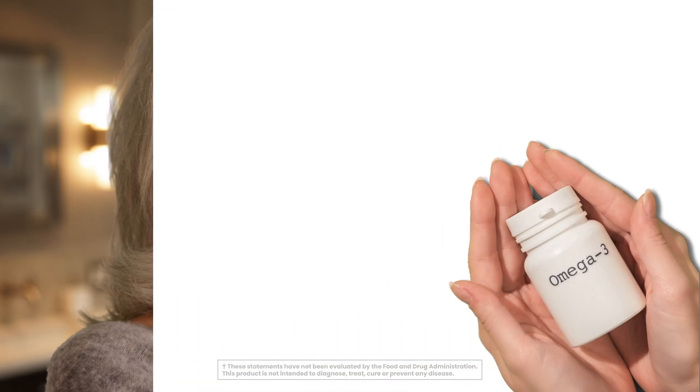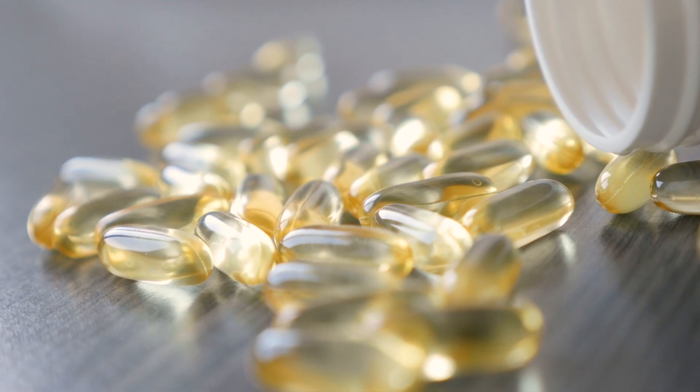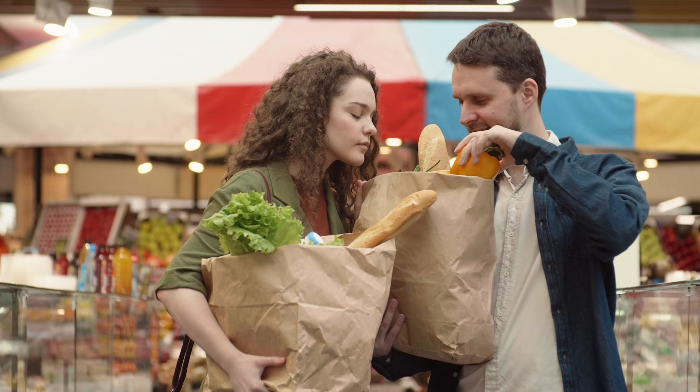Though there are no official guidelines for the recommended amount of omega-3s, many organizations recommend getting at least 250 to 500 milligrams of combined EPA and DHA daily. In this video, we'll cover what you need to know about supplementation, plus what you should look for on your next trip to the grocery store.